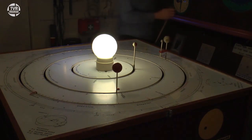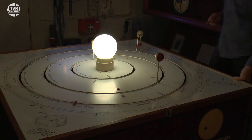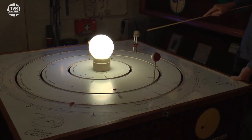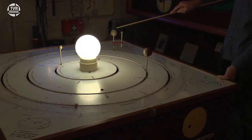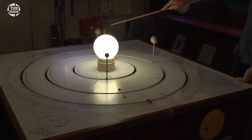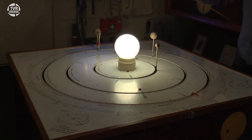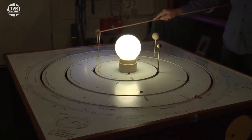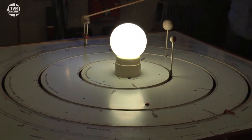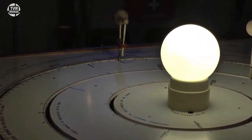Ondertussen zullen we het licht een klein beetje dimmen. En dan gaan we een mooi verschijnsel zien. Want op het moment dat ik hem stilzet, zien we dat daar op de aarde een klein schaduwplekje ontstaat. Dan zien we dat schaduwplekje van de maan over de aarde. En dat betekent: als je op deze plek op de aarde woont, dat je de zon even niet kunt zien, want de schaduw van de maan valt op de aarde. Dus op die plek is er, vanaf de aarde gezien, een zonsverduistering.